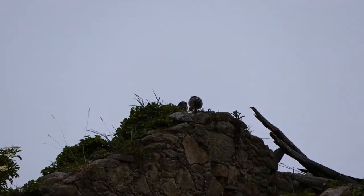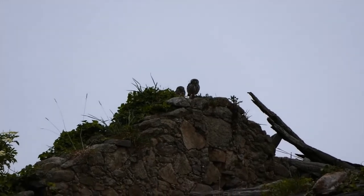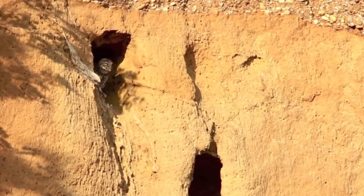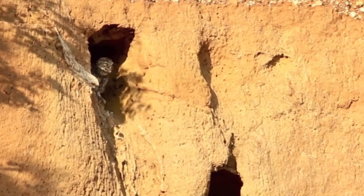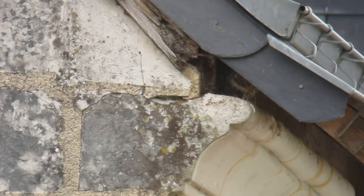Little owls can breed from one year of age, when a pair will form and begin to choose a nesting site. They are cavity nesters and will usually choose a tree hollow, although they have also been recorded nesting in rabbit burrows, buildings, rocky crags, and in man-made nest boxes.